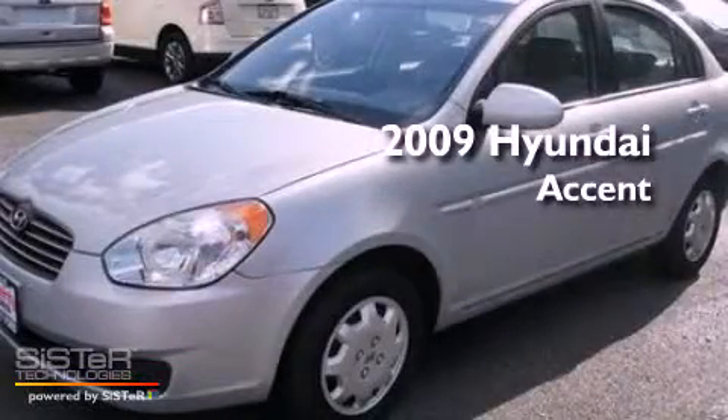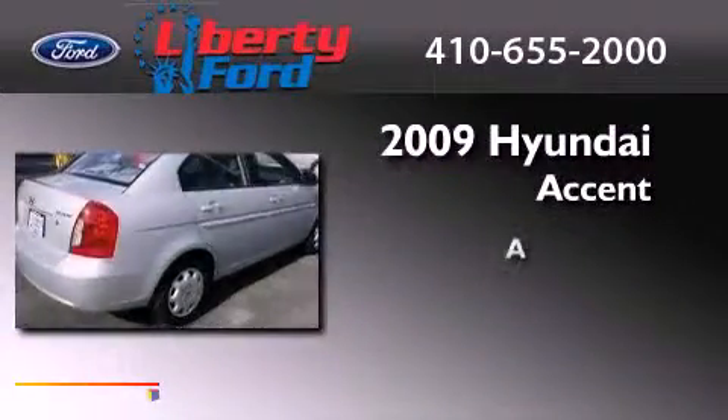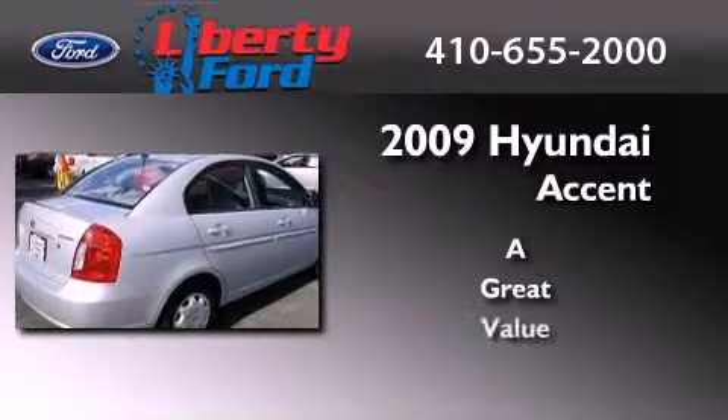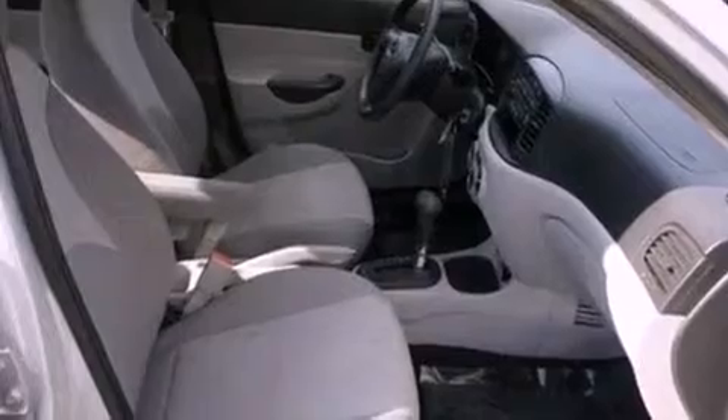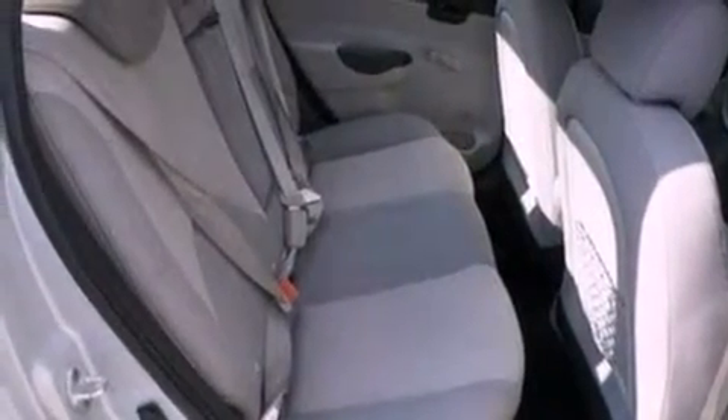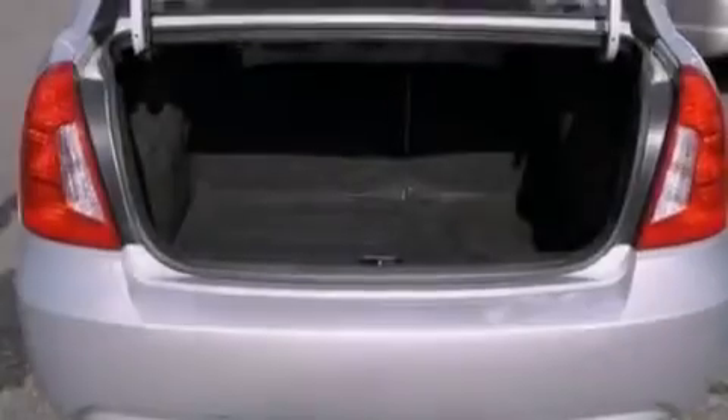This is a 2009 Hyundai Accent. Features include a low-tire pressure indicator, an illuminated driver's side vanity mirror, 12-volt power outlets, privacy glass, and rear curtain airbags.